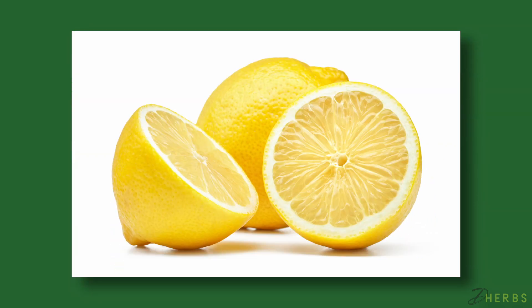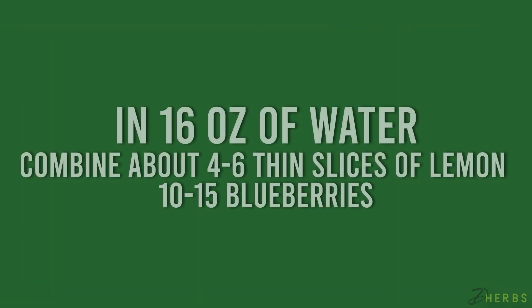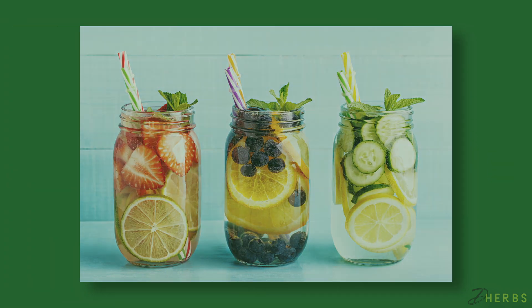Lemons also help to promote alkalinity within the body and they assist with toxin elimination. In 16 ounces of water, combine about four to six thin slices of lemon and 10 to 15 blueberries. Refrigerate for a couple of hours and then enjoy.